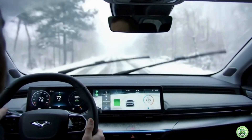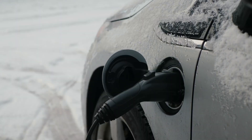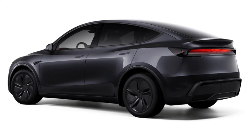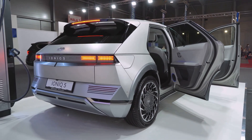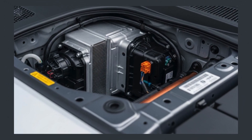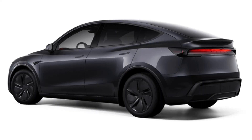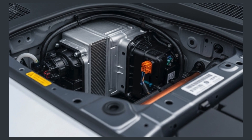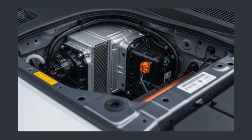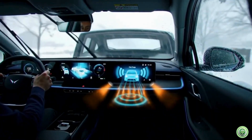Let's talk real-world results. Automakers like Tesla, Hyundai, Kia, and Nissan have started incorporating heat pumps in their EV models. Take the Tesla Model Y for example — since the introduction of its heat pump system, drivers have reported much better winter efficiency. A heat pump can improve efficiency by up to 30% during heating, which translates to more range and less anxiety for drivers in cold climates.